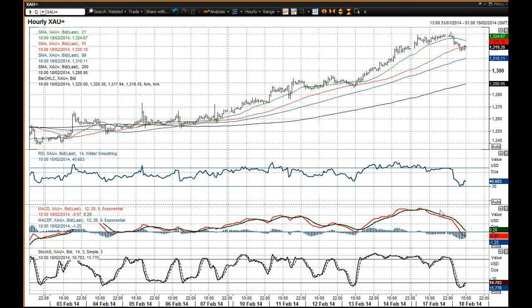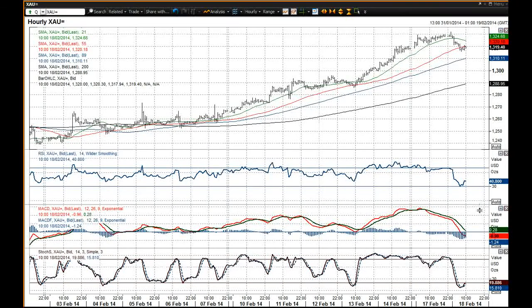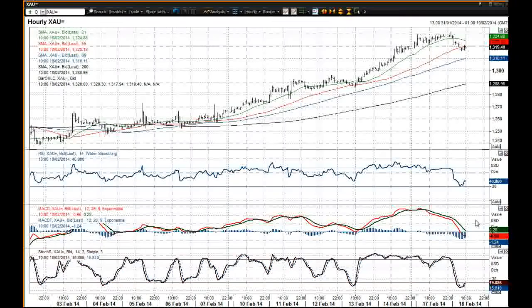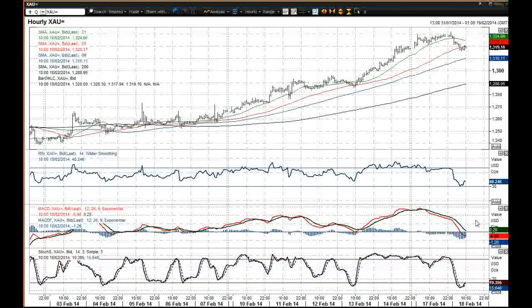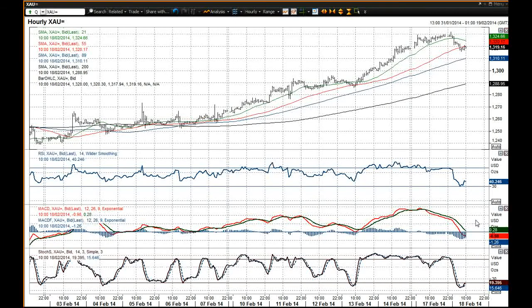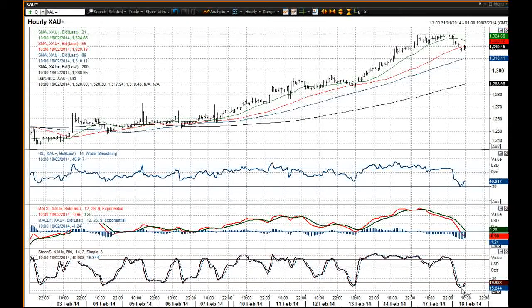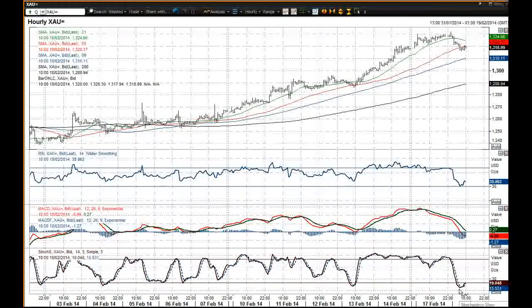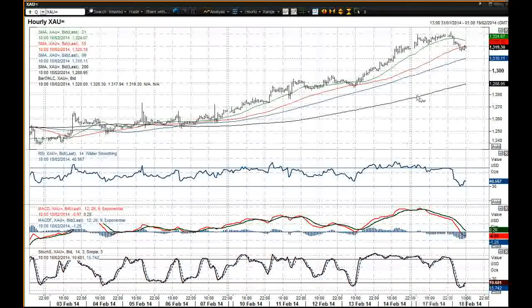Yes, the MACD lines have sharply declined but they're still above — and certainly if the leading indicator can turn back up again, I think it would suggest that it would be pushing higher again and back into bullish configuration. You've also got the prospect of a renewed buy signal on the stochastics as well.